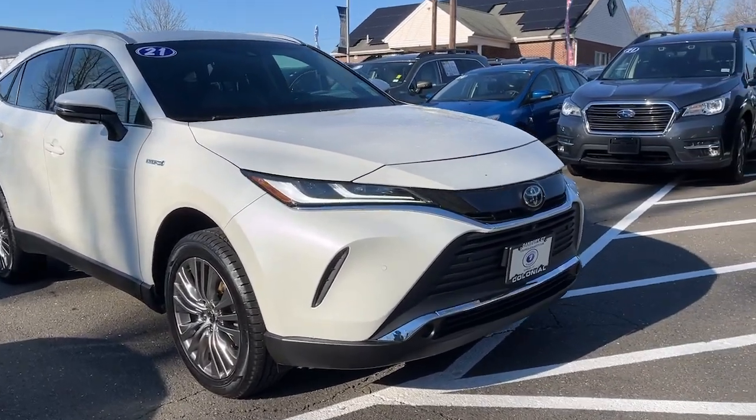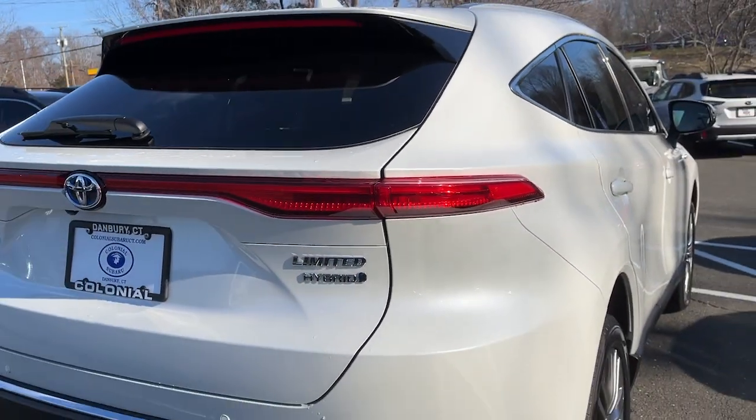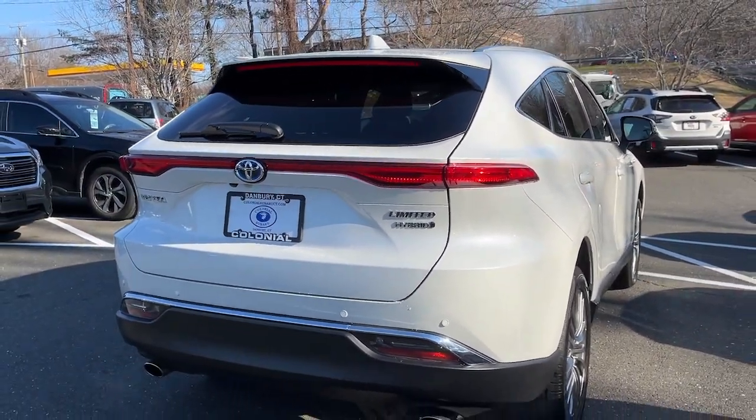This could be the car for you. The 2021 Toyota Venza — an outstanding buy with fewer than 30,000 miles on the odometer.